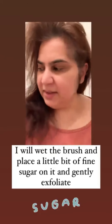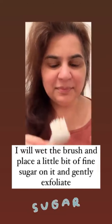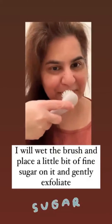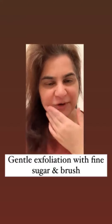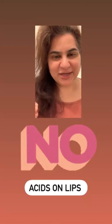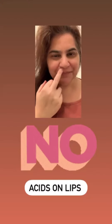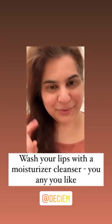What I do is take the brush, apply a little bit of sugar on it, wet the brush, and then lightly exfoliate my lips. Then wash my lips — that's it. Gentle exfoliation with fine sugar. The small granules will just mildly exfoliate your lips. You don't want acid exfoliation on your lips — no, no, no.